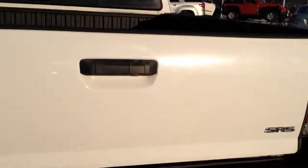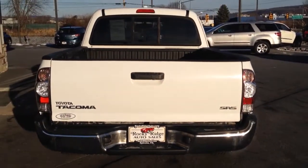Taking a walk around the exterior to show you that it's in nice condition. It has the bed liner installed already. And the rear — it's the SR5 model.